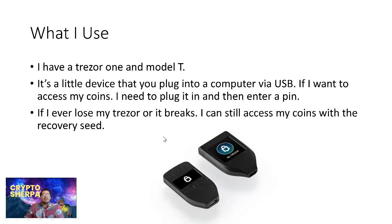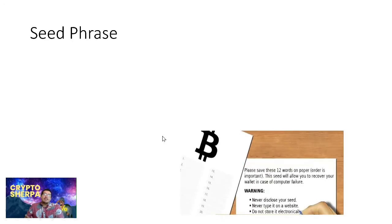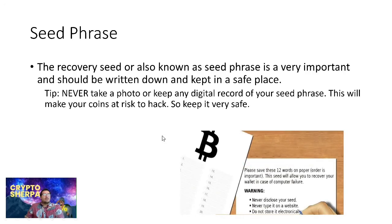If you ever lose your Trezor or it breaks, you can still access your coins with the recovery seed. The recovery seed, also known as a seed phrase, is very important and should be written down and kept in a safe place. Never take a photo or keep any digital record of your seed phrase — this puts your coins at risk of being hacked. If a hacker compromises your phone, they can steal your seed phrase, upload it to a new wallet, and send your coins to their own wallet.